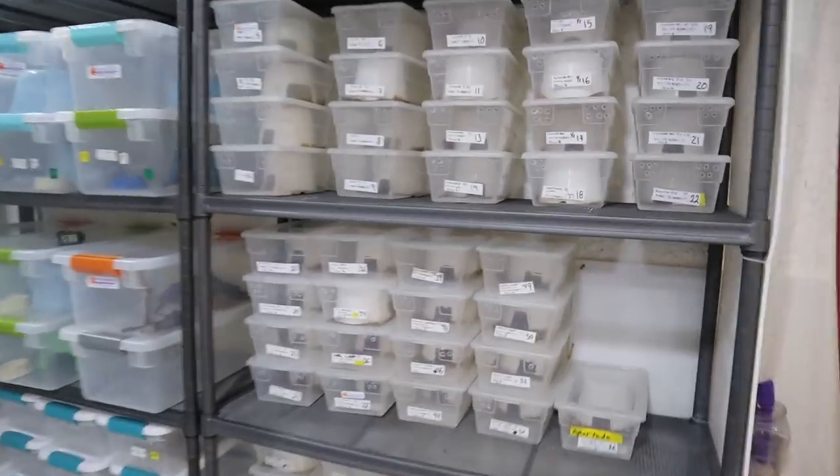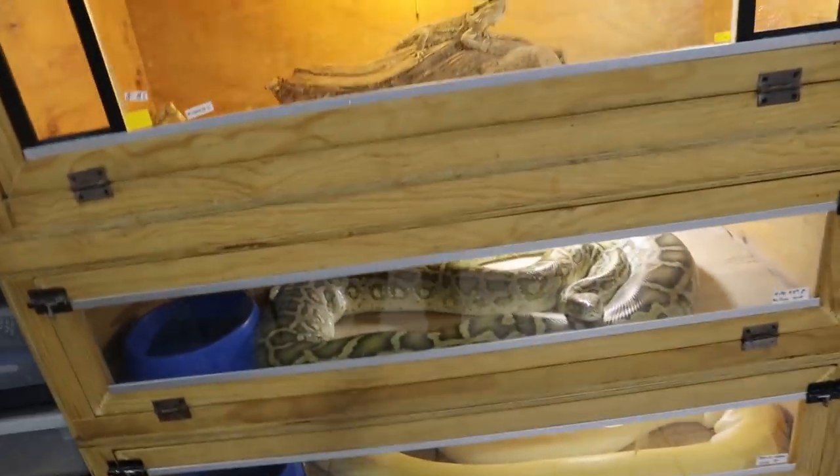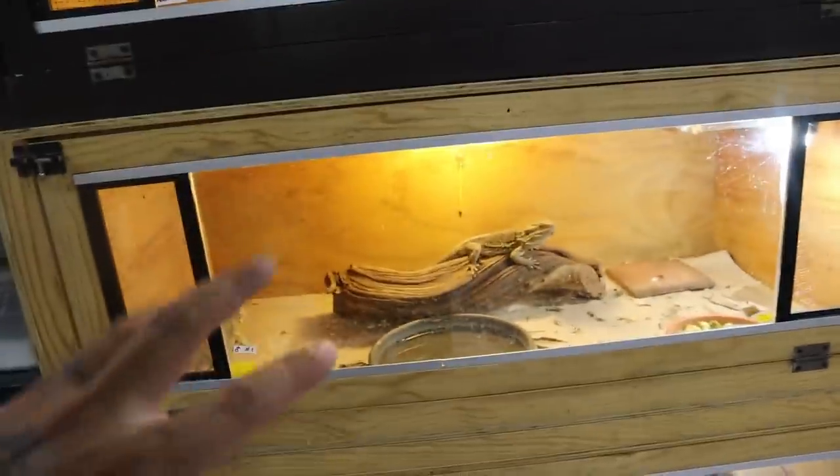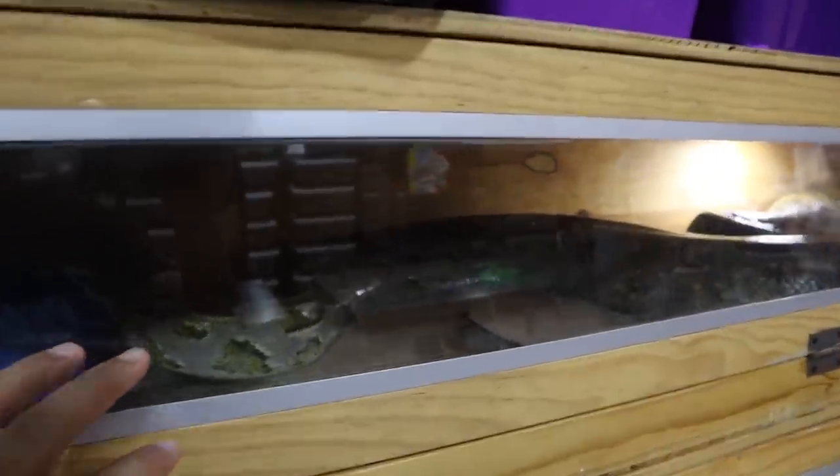Throughout this facility he has leopard geckos over here, and over there he has a lot of bearded dragons. The setups are just amazing — so freaking sick. He has these two males right here and others over there. Then he pulled out this female which is one of the biggest Burmese pythons I've ever seen in my life. I'm going to have my editor David pull up that part from the Spanish version with some cool music.